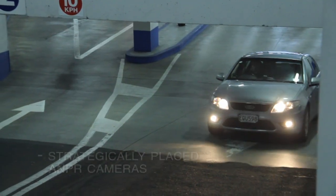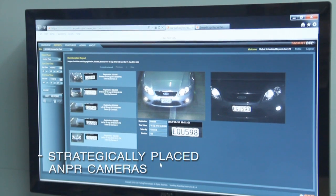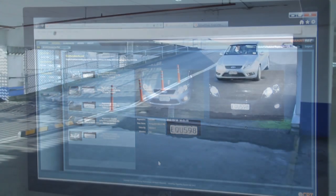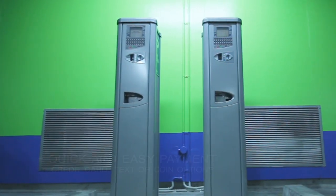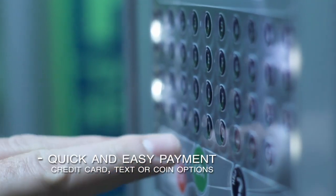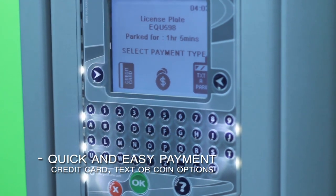On entry, strategically placed ANPR cameras capture an image of a vehicle's licence plate and record it in the parking database. Prior to exiting the car park, a casual parker simply visits the payment machine, enters their licence plate via the keypad and selects their method of payment – credit card, text or coin.